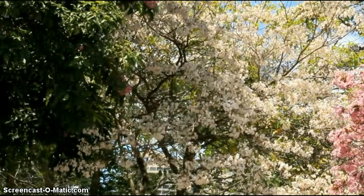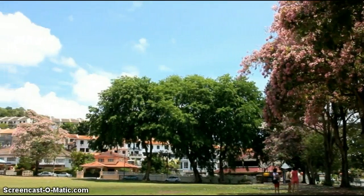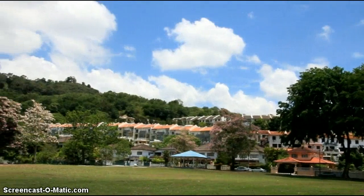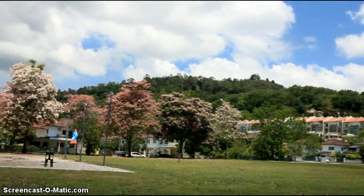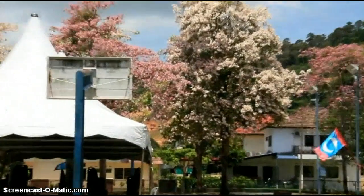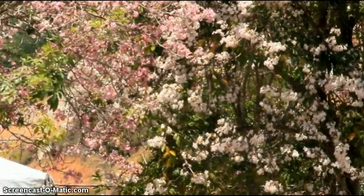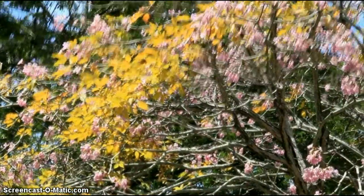In addition to the Tabebuia, other trees in bloom during this time include the Cassia, which produces yellow flowers; the Flame of the Forest, which produces bright red flowers; the Jacaranda with its clumps of lilac flowers; and the Lagerstroemia speciosa, or Rose of India, with its beautiful deep pink to purple flowers.